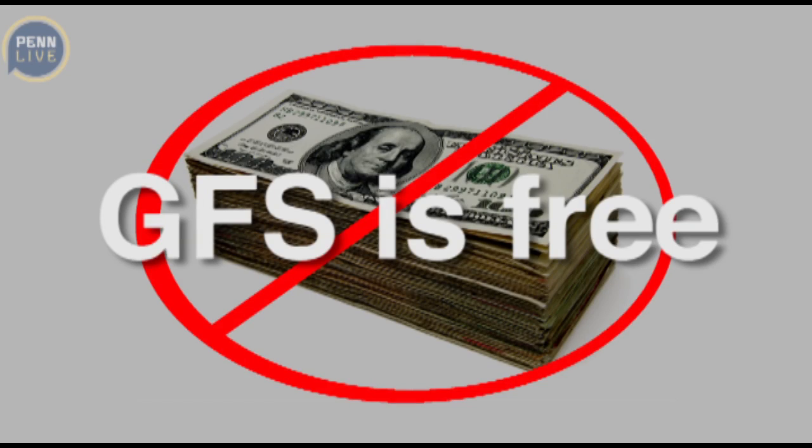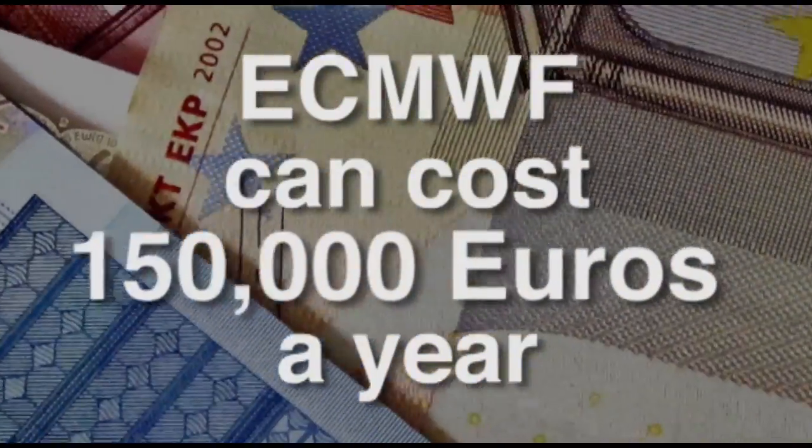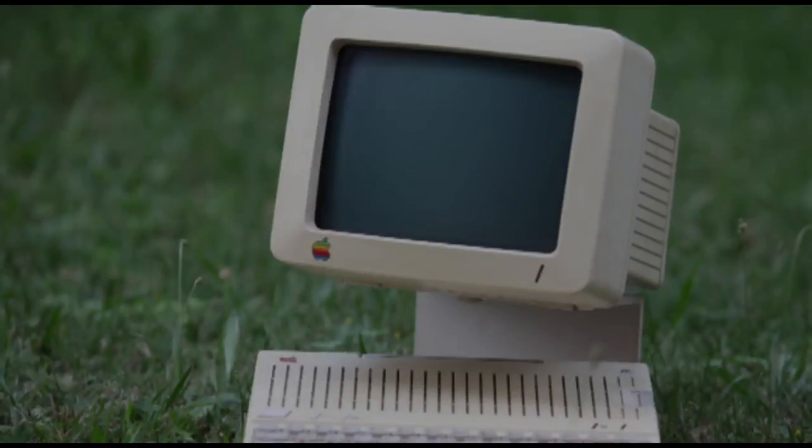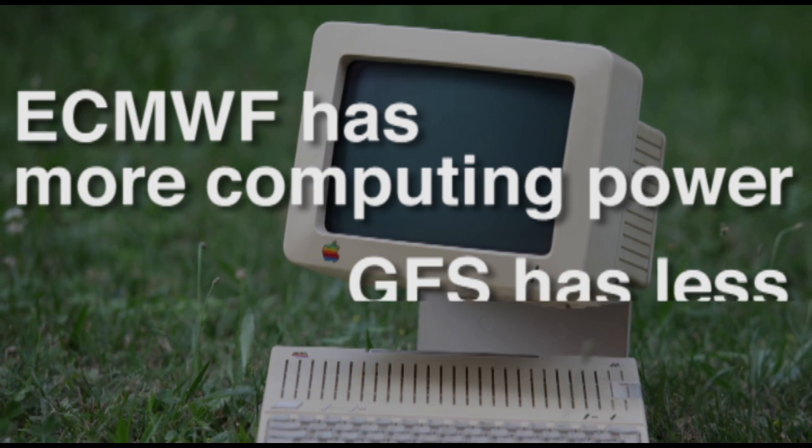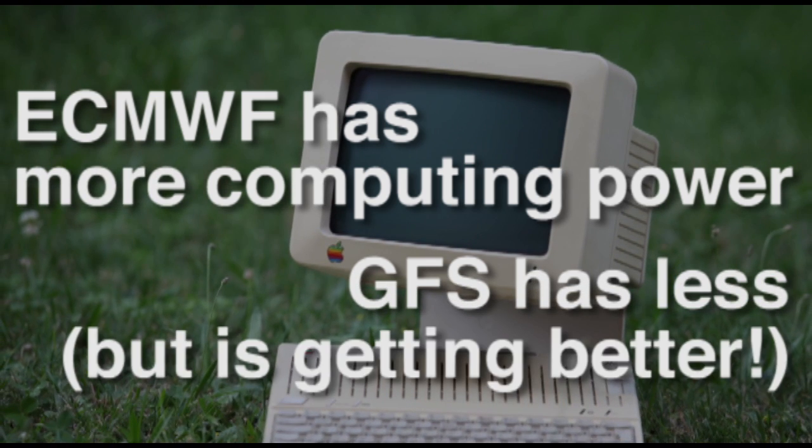The American model is free, while access to the European one can cost up to 150,000 euros a year. The European model thus has more computing power, so it can see more detail. The US version is made on slower computers, but it has improved a lot over the years.